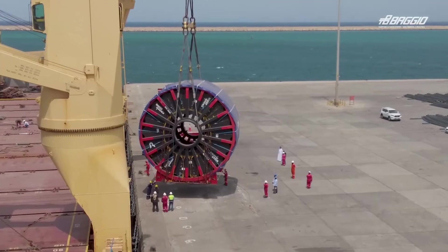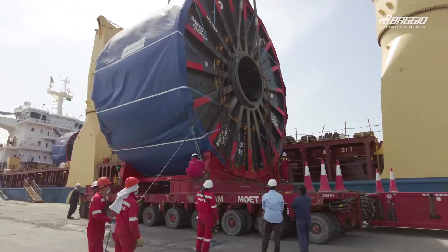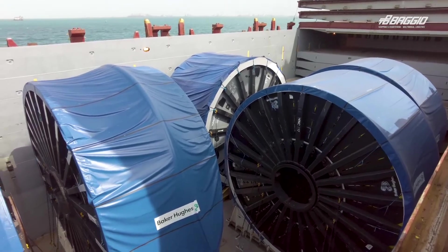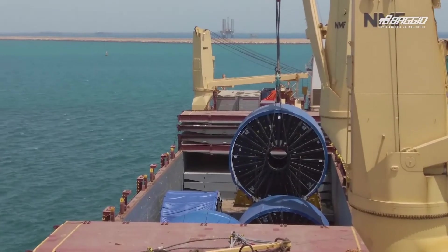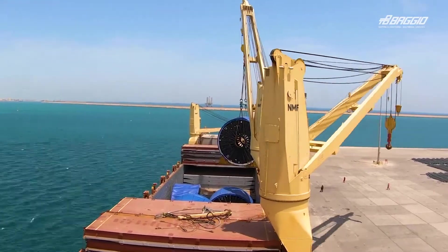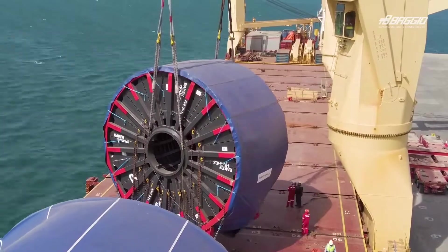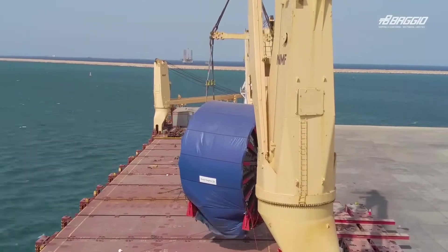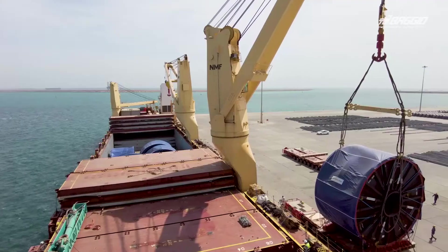One after the other, the reels are safely placed on SPMT trailers. From here on, Sapphire will use them in the $5 billion expansion of Saudi Aramco's Berry oil field. With the safe and successful completion, the Baggio Middle East team once more showed its extraordinary ability to tackle complex oil and gas and offshore projects.